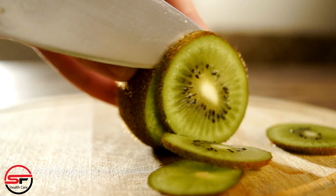Incorporating these foods into your diet can support your body's natural healing process during and after dengue fever. Remember, always consult your healthcare provider for personalized advice. If you found this video helpful, don't forget to give it a thumbs up and share it with your friends and family. Stay healthy, and I'll see you in the next video.